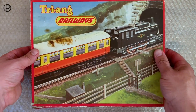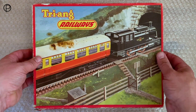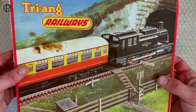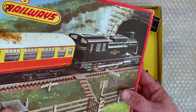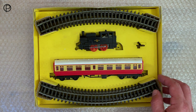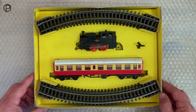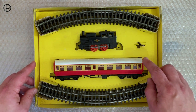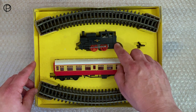We'll just pop that down and lift off the old lid. Imagine Hornby today would like to sell 160,000 of anything. So there we have the set. We've got the old clockwork top tank locomotive here.